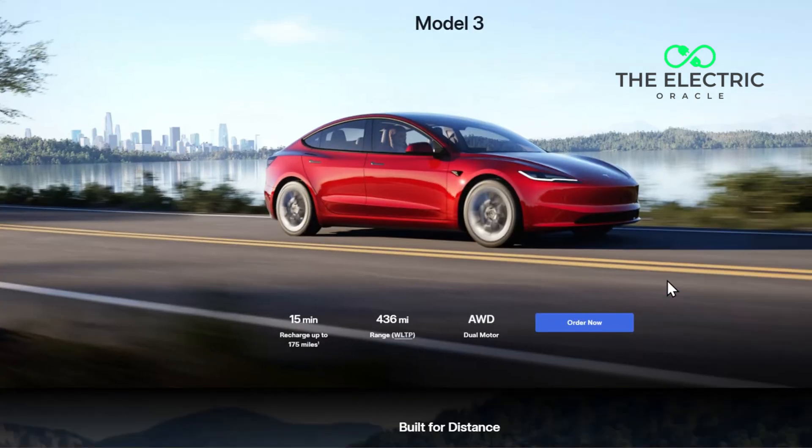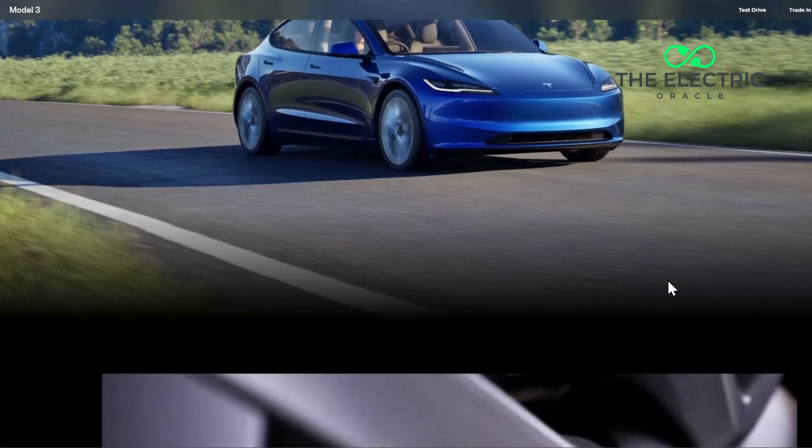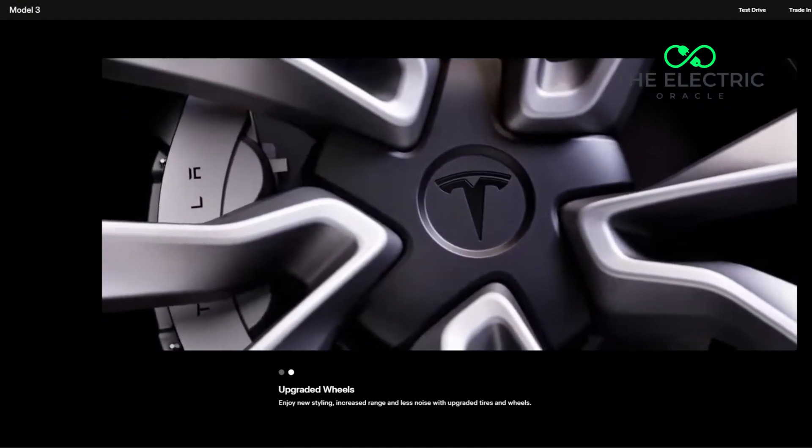The Model 3 dominated the rankings in 54 areas, with the Model Y leading in another 16 regions. That's 70 areas where Tesla vehicles are the most likely to need new tires. Let's break down what's actually happening to your expensive rubber and why your wallet might be feeling lighter than expected.